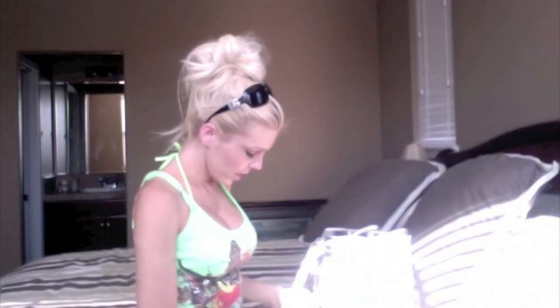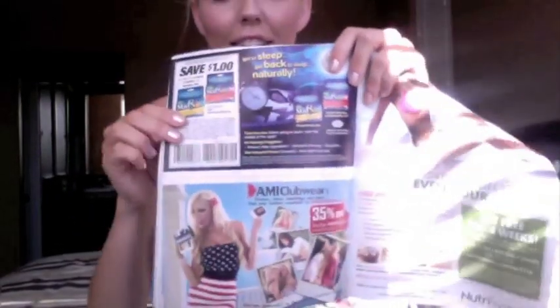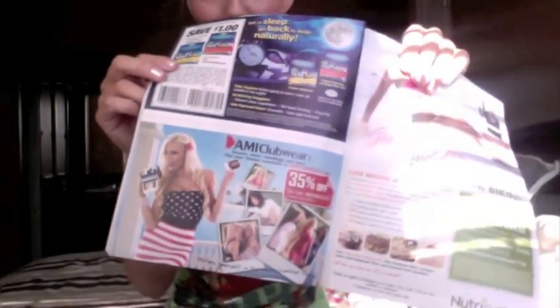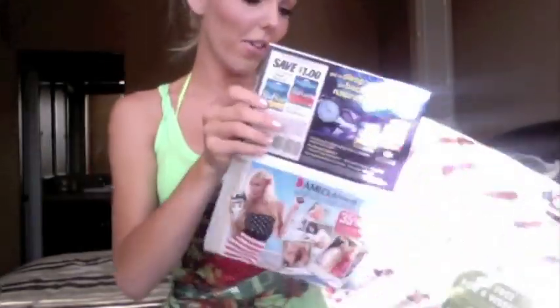Sometimes it can get boring at the pool, so I brought this issue of Us Weekly to read. This is actually the one with an ad in here for AMI Clubwear that you guys should check out — it's in the back. There's a promo code there for 35% off. It's our 4th of July ad.